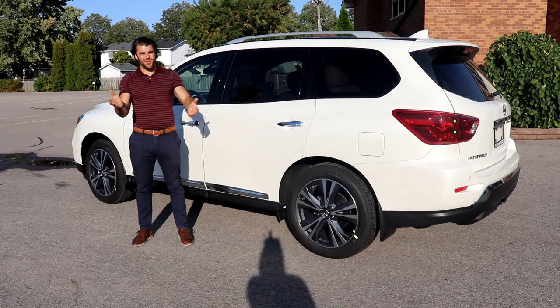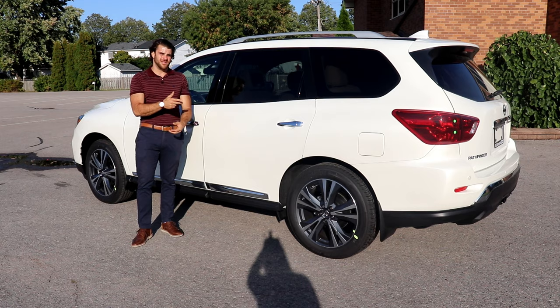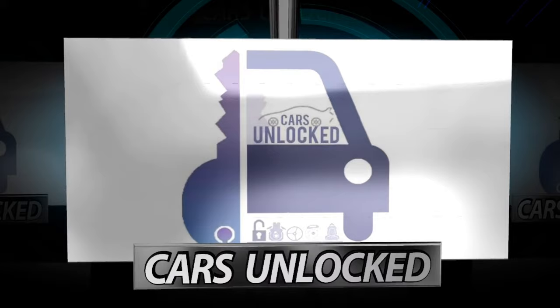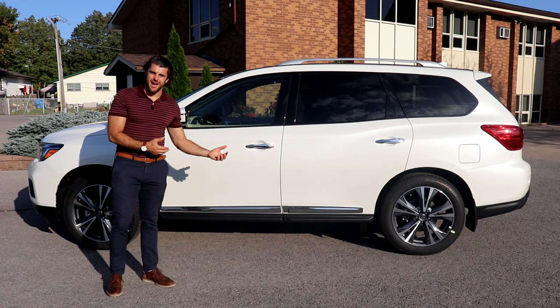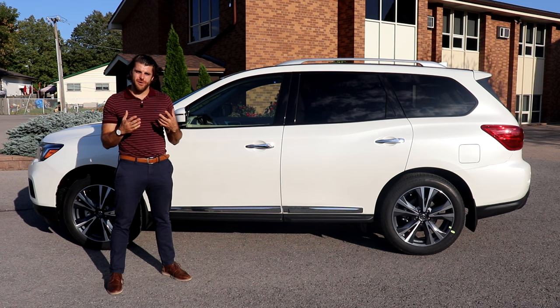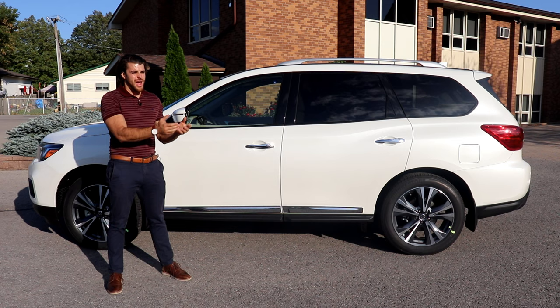What's up guys? It's Christopher here from Cars Unlocked. Today I'm going to be unlocking the 2020 Nissan Pathfinder Platinum. The Pathfinder got a full overhaul in 2013, giving customers a smoother ride and less of an off-road feel. In 2017 it saw another refresh, and here we are in 2020. In this market, can the Pathfinder compete?